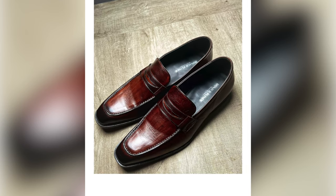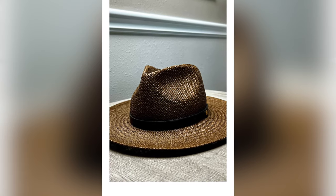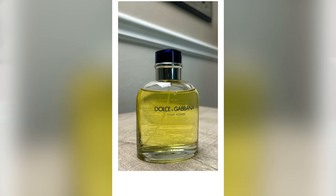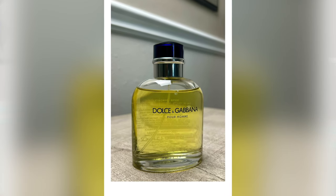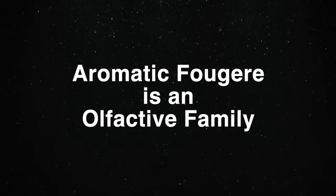Footwear for this outfit is a pair of burnished brown leather loafers, and the hat is a straw fedora from Southern Gents. Today's fragrance is Dolce & Gabbana Pour Homme — this is an aromatic fougère, which is an olfactive family. It's green, it's herbaceous, it's citrus, it's florals, it's lavender — it's classically masculine.